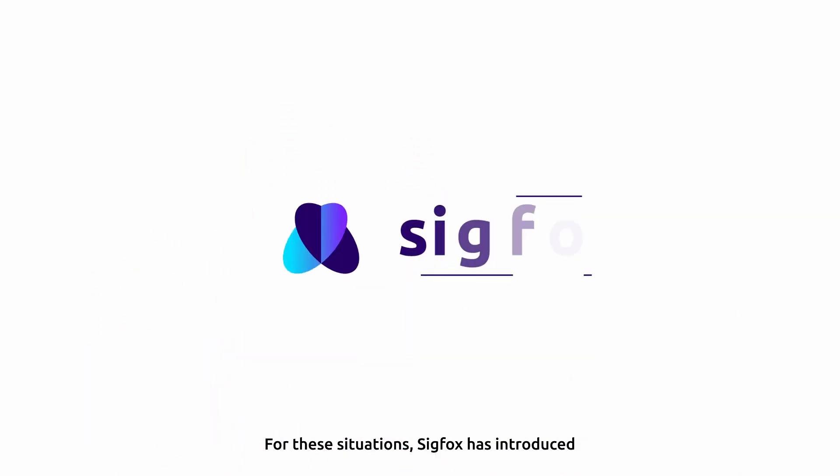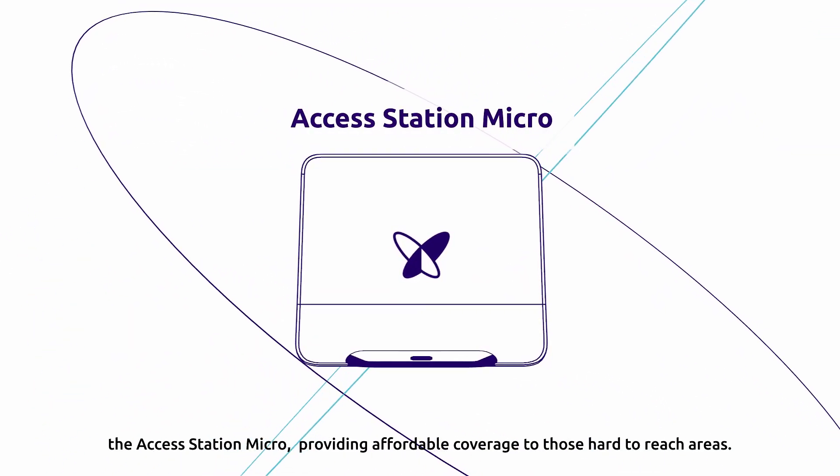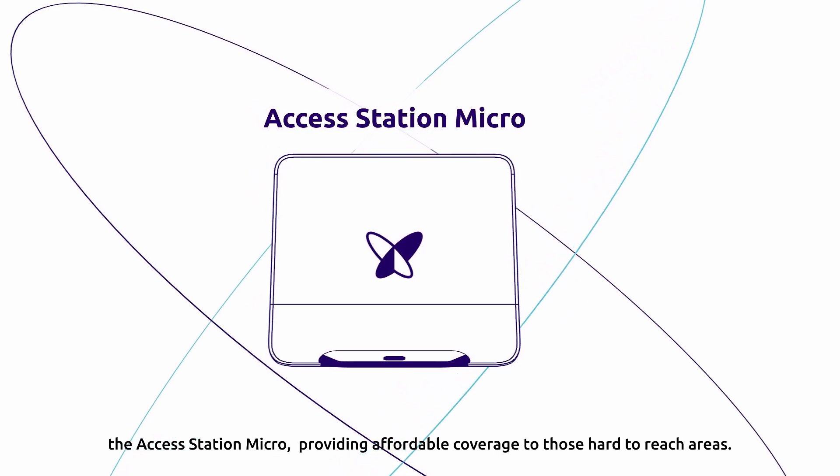For these situations, Sigfox has introduced the AccessStation Micro, providing affordable coverage to those hard-to-reach areas.